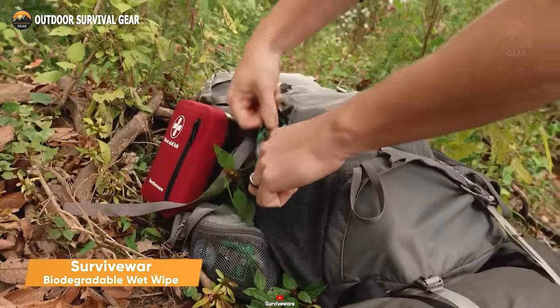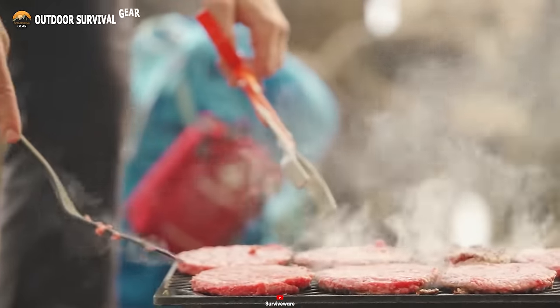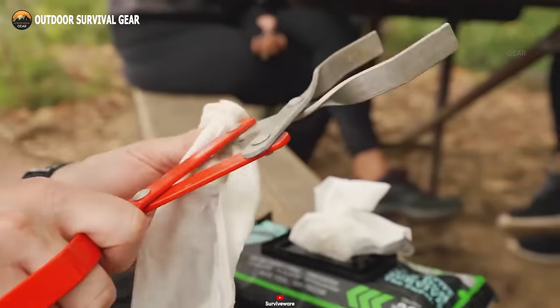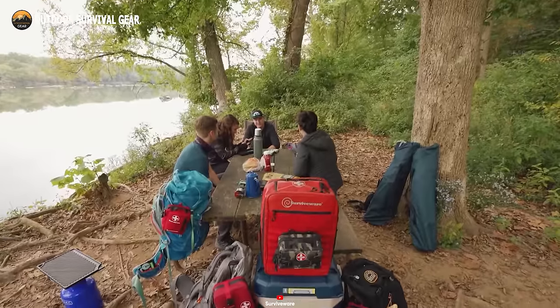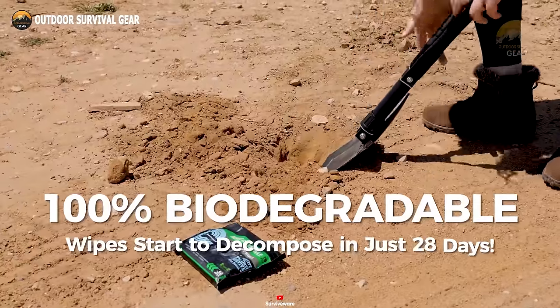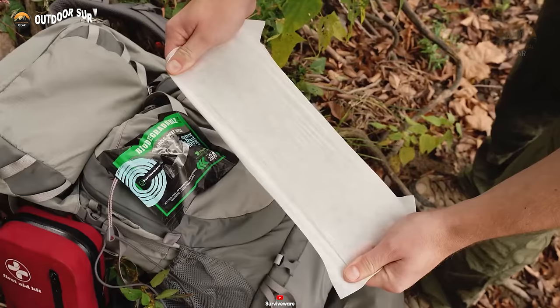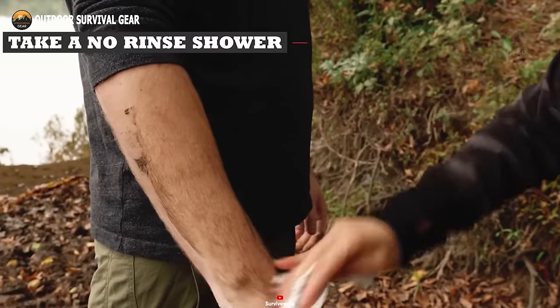Survivewear biodegradable wet wipes are an indispensable addition to any survival or outdoor adventure kit. For survivalists, maintaining proper hygiene is crucial to prevent infections and health issues stemming from exposure to the elements. One remarkable advantage of Survivewear biodegradable wet wipes is their eco-friendliness — unlike conventional baby wipes that contain plastic and may take up to 100 years to decompose, these are 100% eco-friendly. They commence decomposing in just 28 days and fully degrade within six months to a year, aligning perfectly with the leave no trace principles.